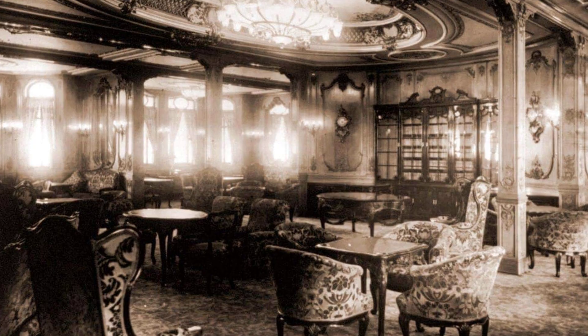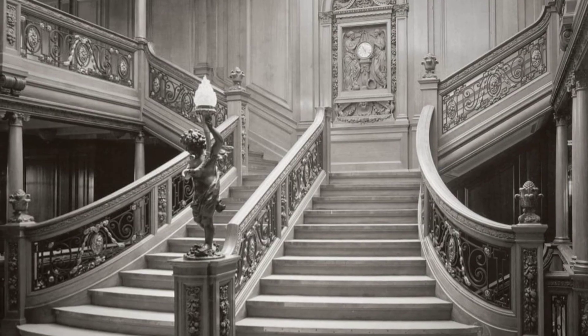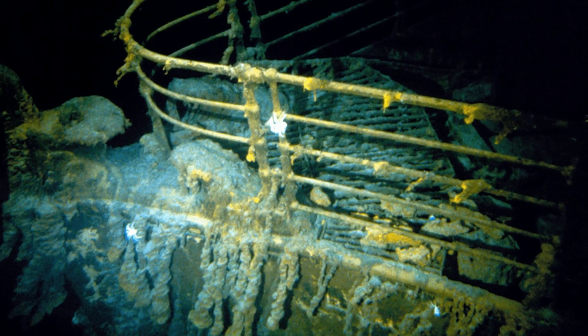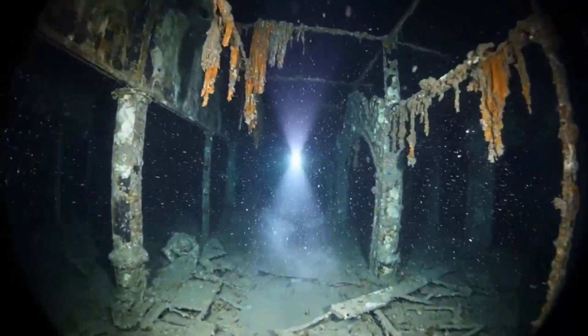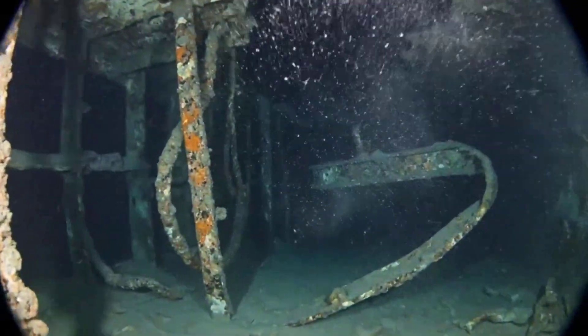Where the ship's heart once beat with music and light, the drone finds only emptiness. The grand staircase, once crowned with stained glass and polished oak, is now a gaping void. Fragments of railings catch the beam — curves of brass and splinters of wood — all that remain of a place that defined the Titanic's promise of luxury. Silt drifts through the space like pale smoke, and the silence is absolute.